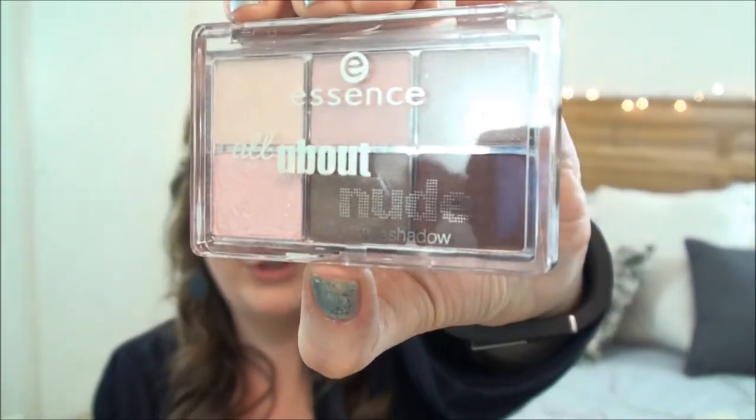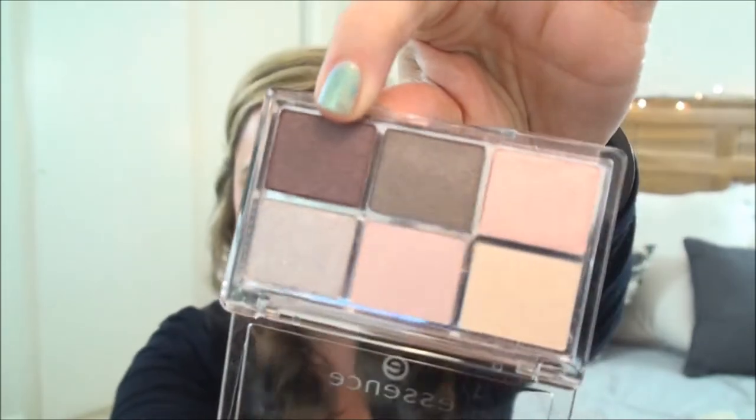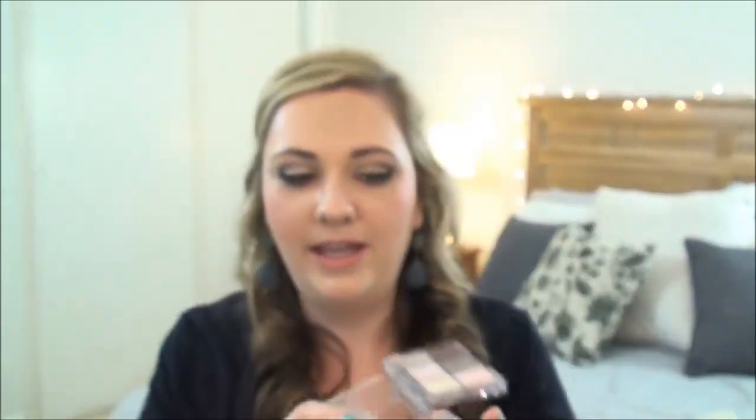Then I received the Essence All About Nude eyeshadow, and this is in number one, Nude. They're kind of shimmery-ish. It does open right on up — so there are all those colors, and this burgundy color is to die for. Love that.